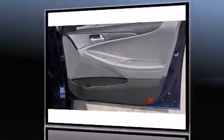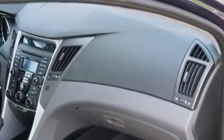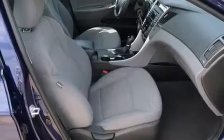It's equipped with tons of terrific amenities, but it won't break your budget — such as remote keyless entry, variably intermittent wipers, heated door mirrors, and power windows.